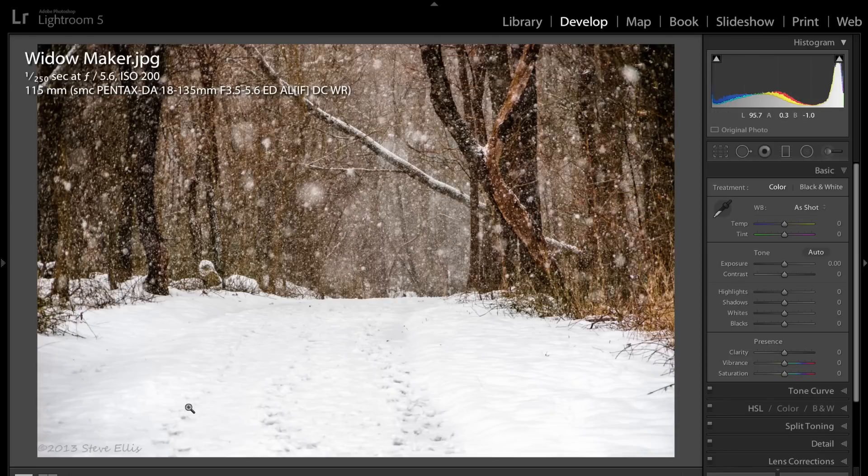This one has a natural leading line of this road and natural framing from the trees alongside the path. We have this tree that looks like it's going to fall and clunk someone on the head. If you had someone walking along the path, I think it would add to the shot a lot. It's a really nice winter scene — it just needs that subject to really push it over the top.